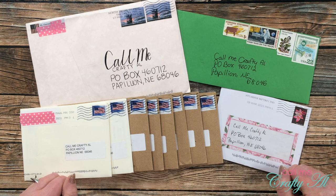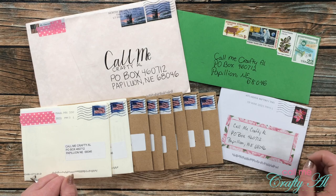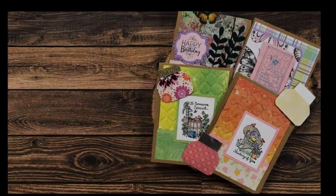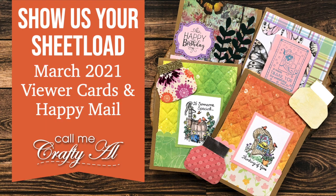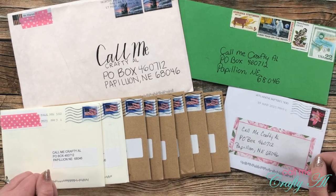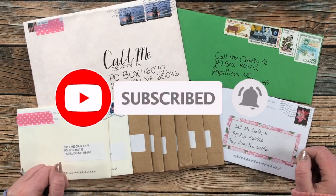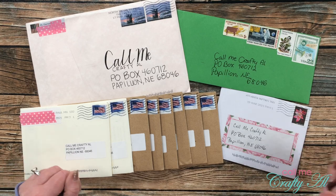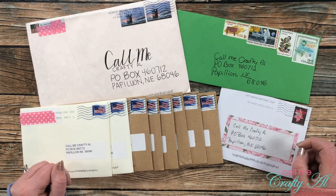Hello crafty friends, it's Alicia of the Call Me Crafty YouTube channel and it is time for the end of the month 'Show Us Your Sheet Load' slash happy mail video. I hope you'll stick around and see what came this month. Thank you so much for stopping by today. Each month I like to stop by and share with you what I've gotten in my P.O. box for the month.